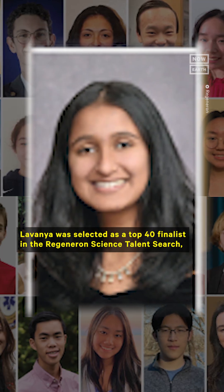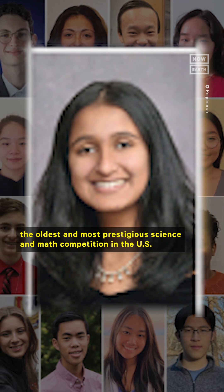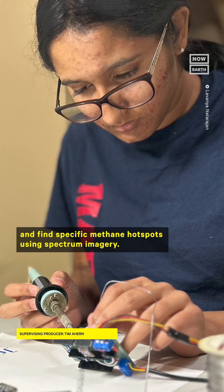For her project, Lavanya was selected as a top 40 finalist in the Regeneron Science Talent Search, the oldest and most prestigious science and math competition in the U.S. Lavanya hopes to continue her research during college and find specific methane hotspots using spectrum imagery.